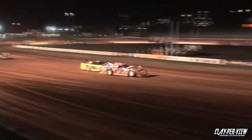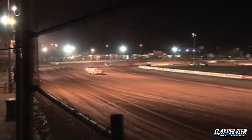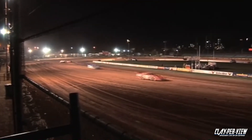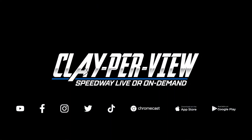Brad Blake comes out of turn four to take the Tyre Power Grand National from Western Australia. Second goes to Ross McCastree. Third to Nathan Disney. And Daryl Grimson was further back.